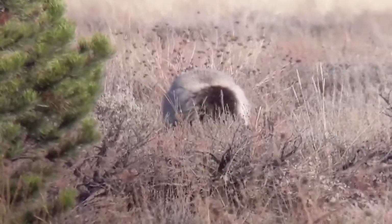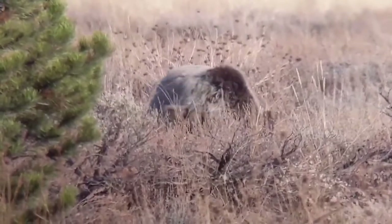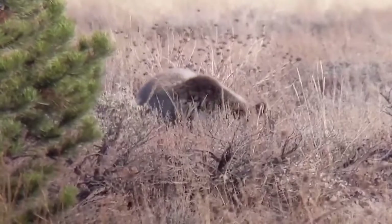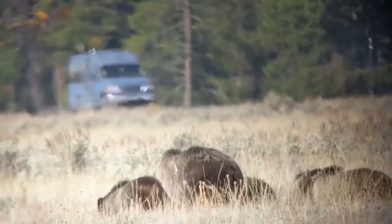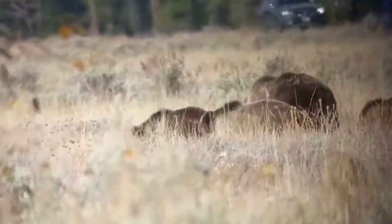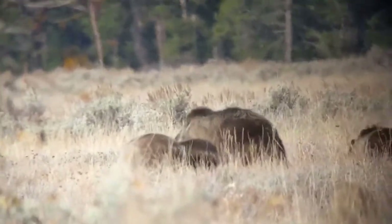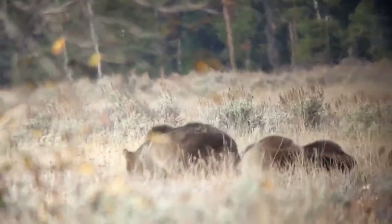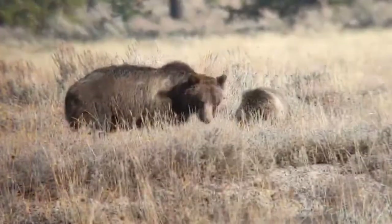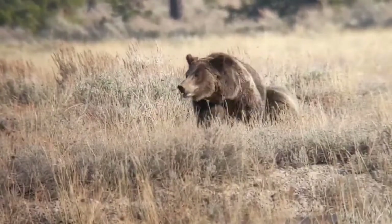Bears also have a lot of other interesting adaptations to becoming obese and then skinny every year. They don't get gallstones, which tends to happen in humans when we lose weight rapidly or yo-yo diet — bears have an acid that can dissolve any gallstones that form. They also don't suffer the other consequences of obesity that humans tend to suffer, such as heart disease, high cholesterol, and diabetes. So even though putting on too much fat every year is not good for us, with bears it's part of their normal. It's very encouraging to see 399 and her cubs round and chubby this time of year. This is Sarah with Ecotour Adventures.